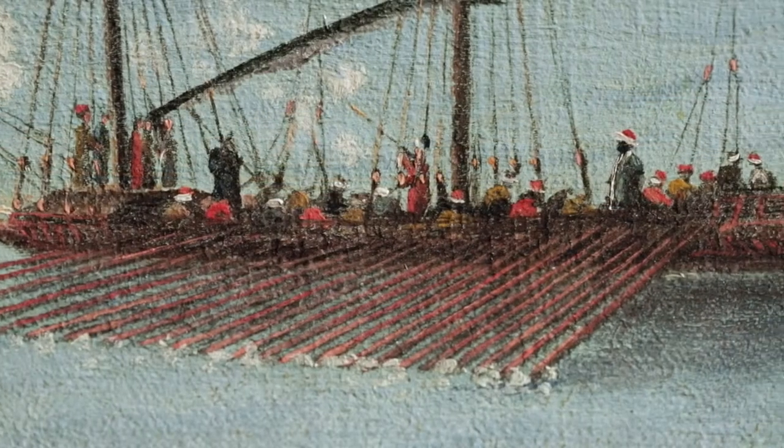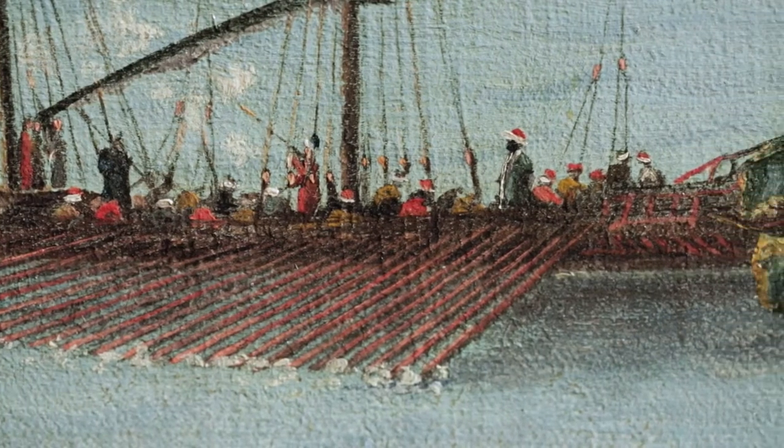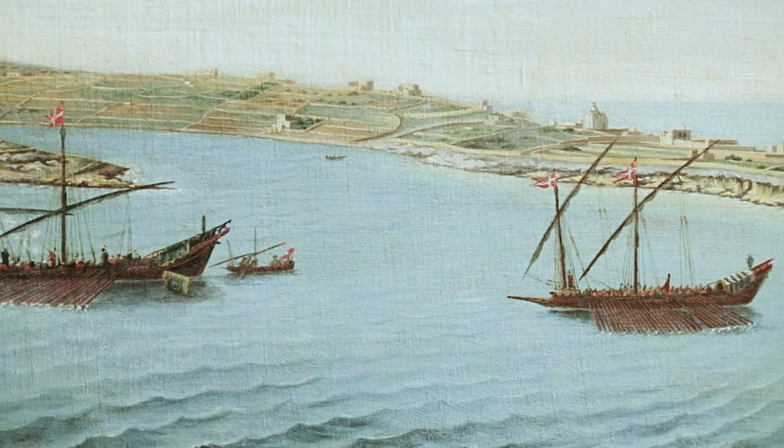Here, the galley of the Ottoman Pasha of Rhodes, which had been seized by the Christian galley slaves with the help of the Knights, sails into Malta Harbour.